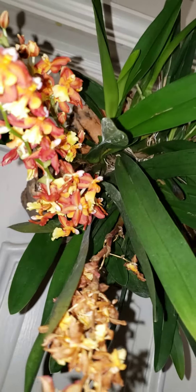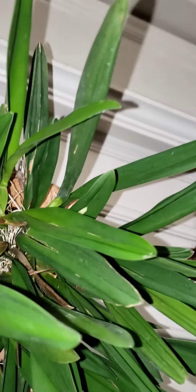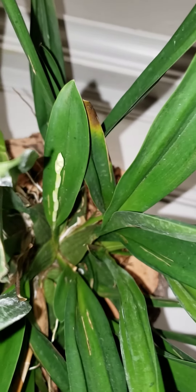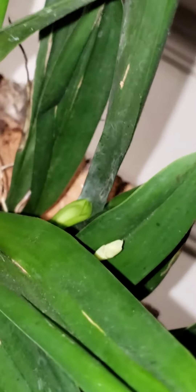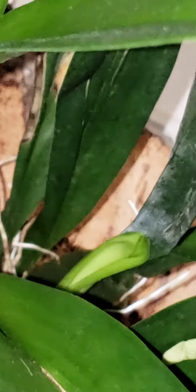There's some cool stuff going on — it has the two spikes from earlier, but if you look closely, it has another spike coming up, another spike right there, and peeking right there is a new growth.